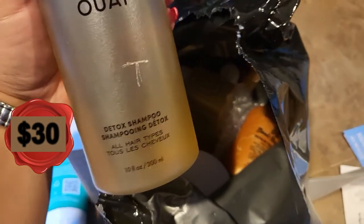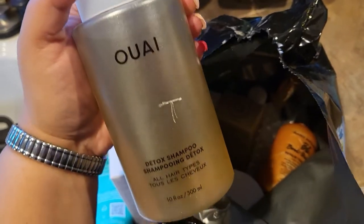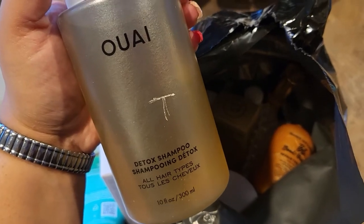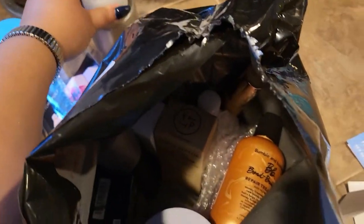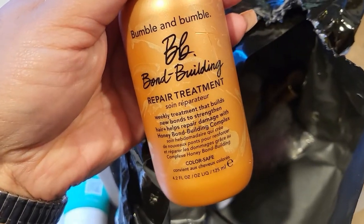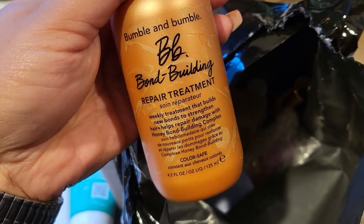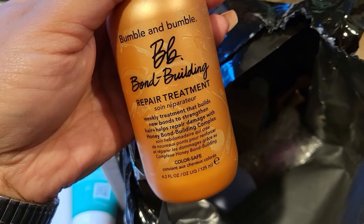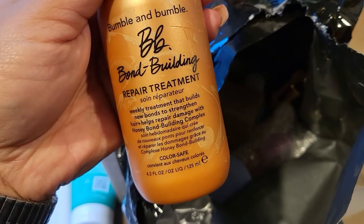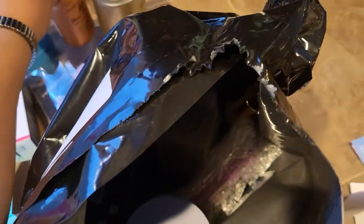I have an Ouai detox shampoo — I'm so glad because I'm almost out of shampoo. From Bumble and Bumble, I got a Bond Building Repair Treatment, a weekly treatment that builds new bonds to strengthen hair and help repair damage with a honey bond building complex. It's color safe, which is great because I do have colored hair.